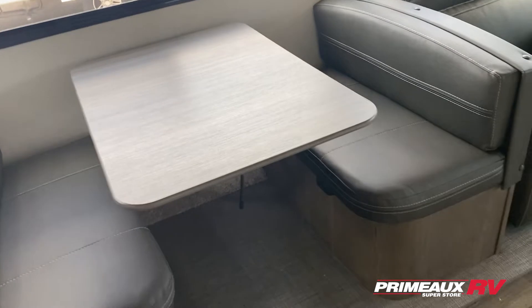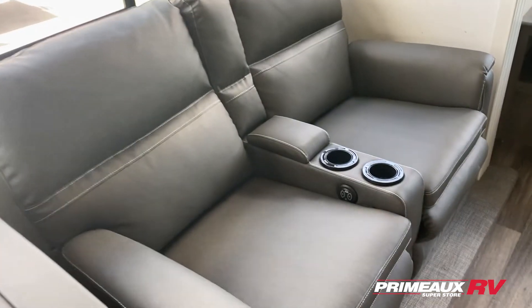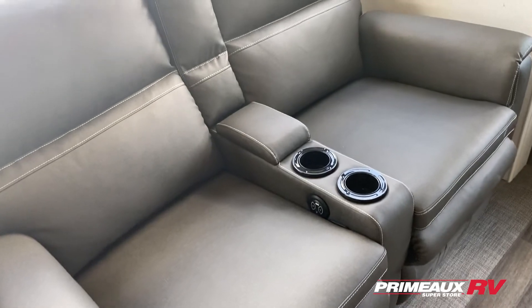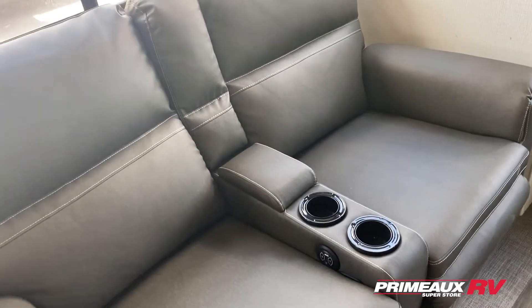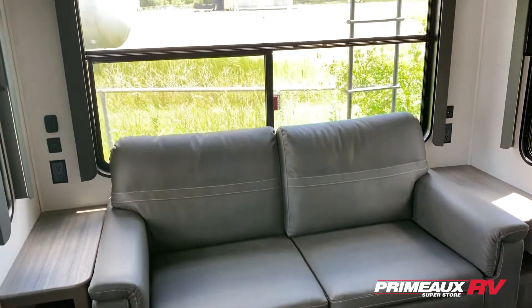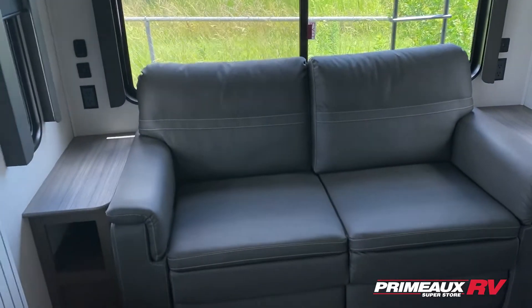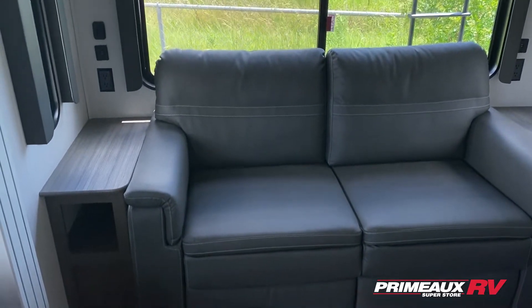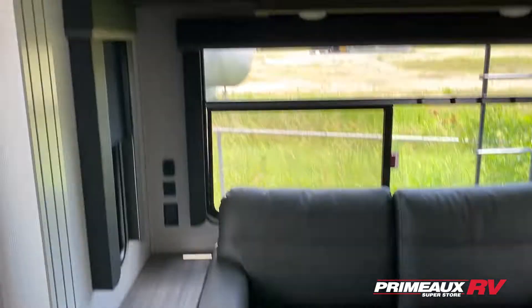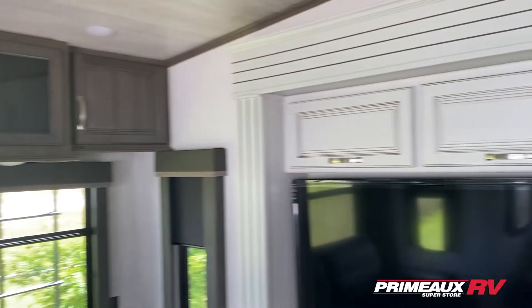You have theater reclining seats here with heating and massage, LED accent lighting, and a couple of cup holders. Then you have your sleeper sofa here in the rear, another big window right behind there, outlets and USB ports on both sides, and these little couch side tables with open cubby spaces, as well as overhead storage up top.